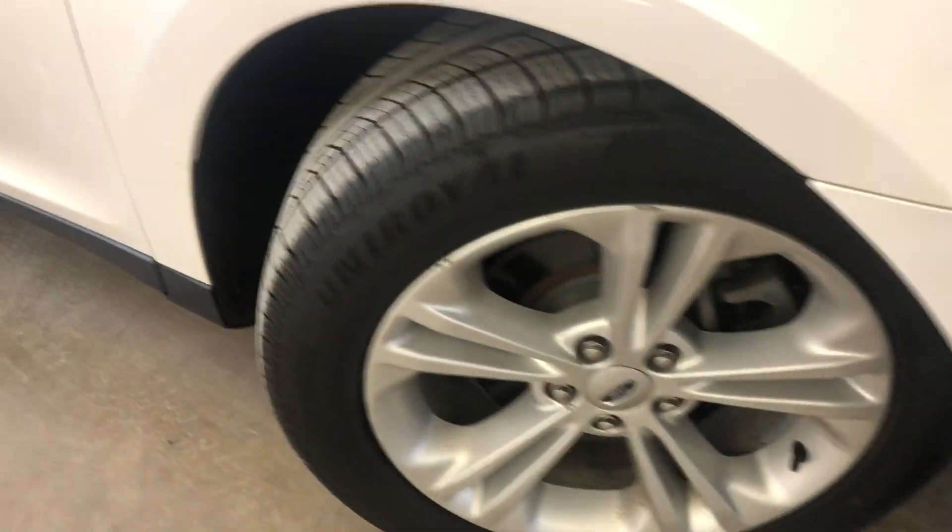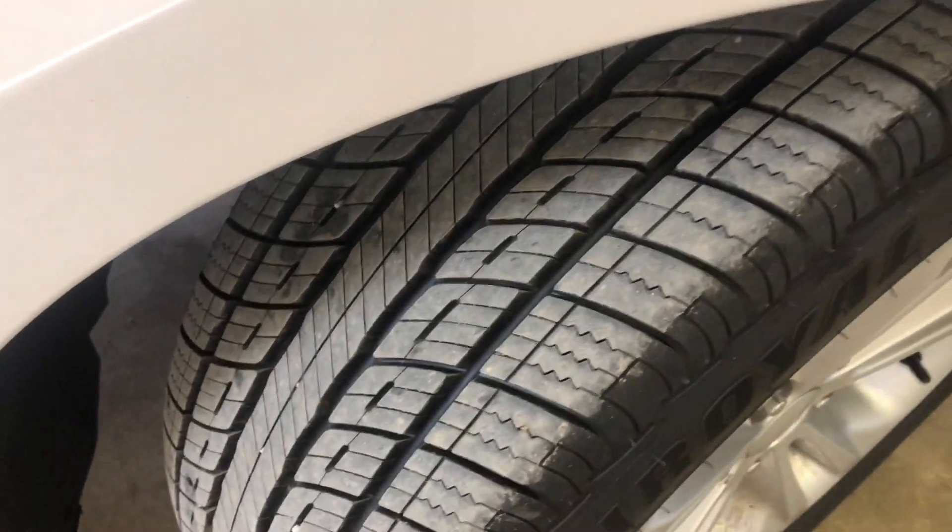Here's a good shot of your rims and tires. Plenty of tread left on the tires as well.